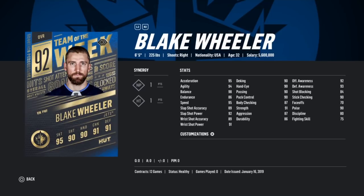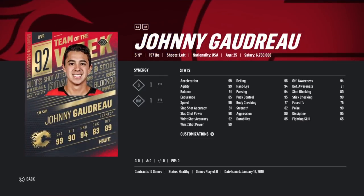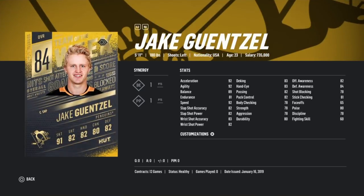Next up we got Blake Wheeler - Net Front Presence, Hammer Time - not a big fan of the synergies. However, 92 overall, 6 foot 5 Blake Wheeler. He's not going to be as expensive as he should be because a lot of people did pick the Blake Wheeler free one, but he's still going to be a really good card. Next up, 92 Johnny Gaudreau - if you wanted Pavel Bure in this game, you're not going to get him. This is probably your closest thing - 92 Gaudreau, 100%.